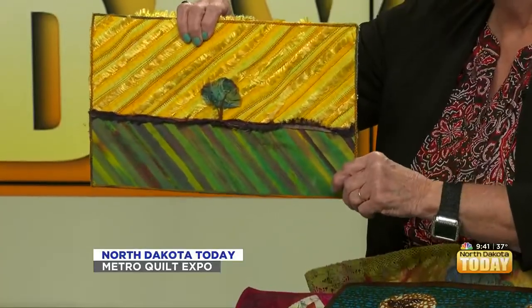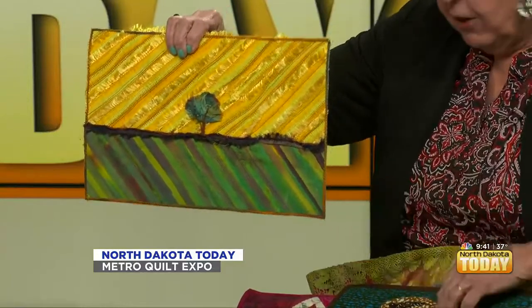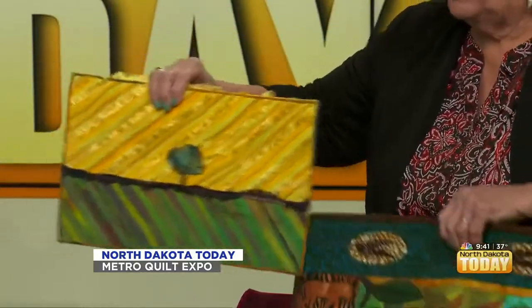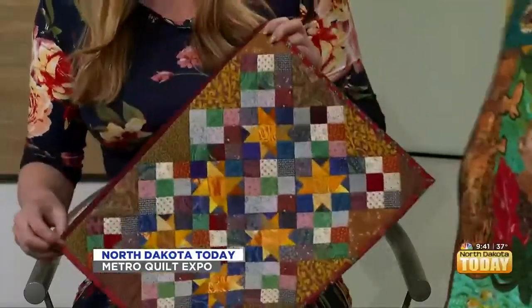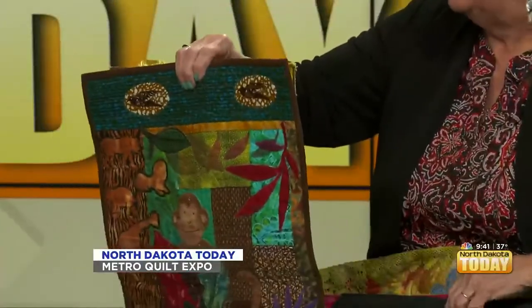Some of the quilts you can see are right here. There are different kinds of quilts — art quilts, traditional quilts, and funky quilts. We're used to thinking of quilts as being on our beds, and there are lots of those and they're gorgeous, but there's also art quilts and all kinds of others.